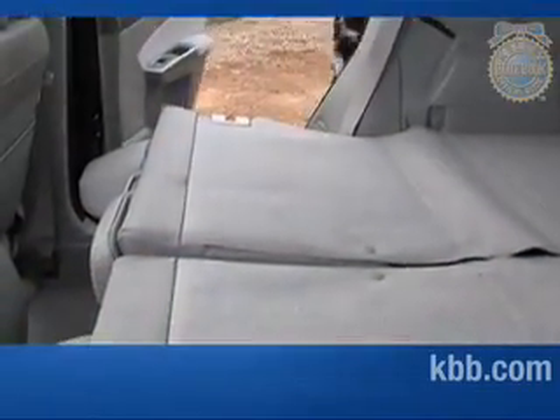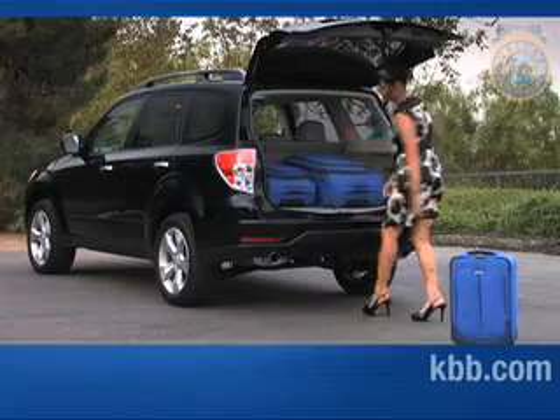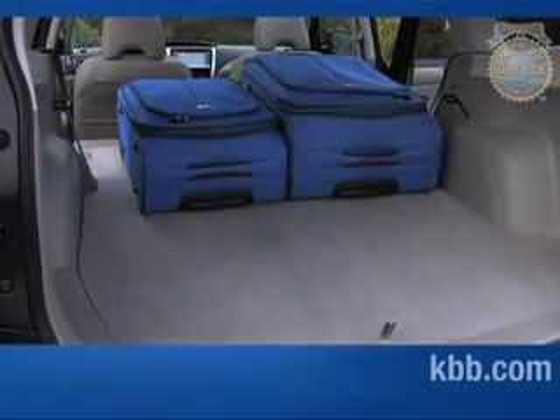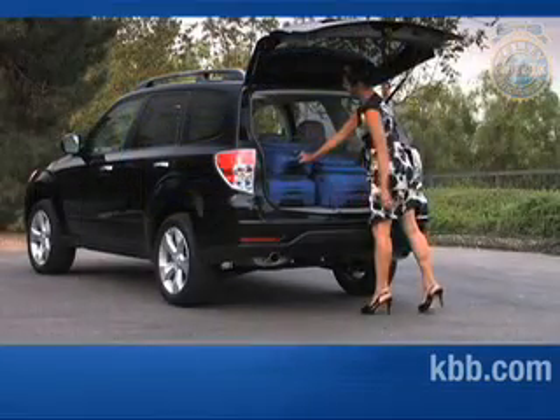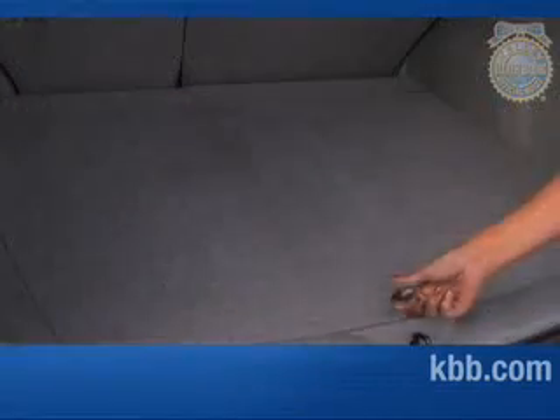In the second row, legroom is plentiful and the seats are wide and comfortable. In all trims except the 2.5X, the second row seats recline. Cargo room behind the rear seats is a respectable 33.5 cubic feet. Fold the seats down and capacity expands to 68.3 cubic feet. The cargo area is made all the more useful by a wide opening rear lift gate and a rubberized floor that keeps objects from sliding around.